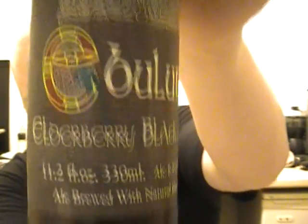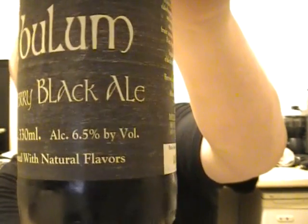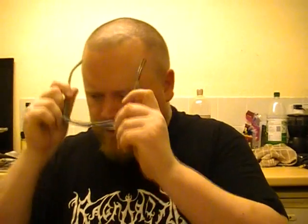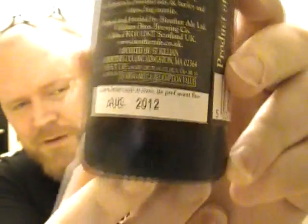Really nice label on that, 6.5% I believe. Let me just double check — oh lovely, look at that. I bought a few bargain ones from them and they were all slightly out of date, which didn't affect the flavours except for one. I might release the review on it — I'll wait until I contact the brewery. But this one's August 2012, so lovely stuff.